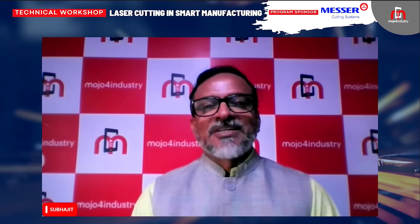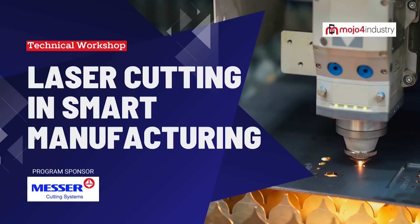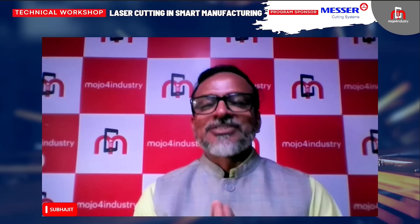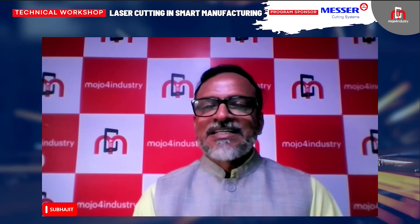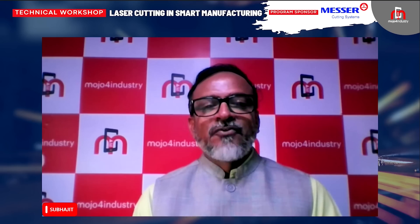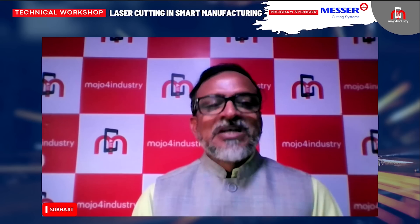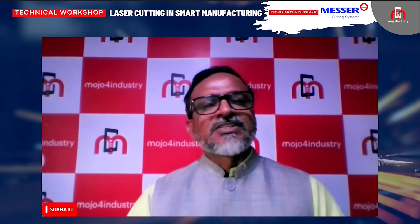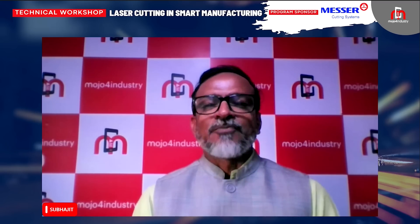Hello everyone, welcome to Mojo for Industry presents Digital Dialogue on Laser Cutting in Smart Manufacturing, sponsored by Mesa Cutting Systems India. My name is Subjit Roy and I will be your host for this insightful session. Thank you for joining us today as we dive into the cutting edge technology that is reshaping manufacturing industries worldwide — Laser Cutting powered by Smart Manufacturing Techniques. We will cover how laser cutting integrates with smart technologies to increase efficiency, precision, and flexibility.